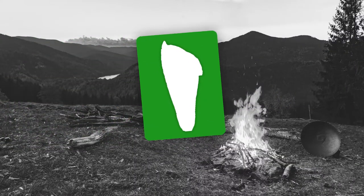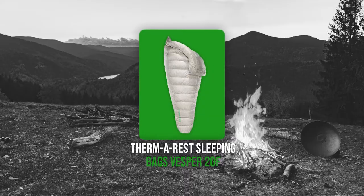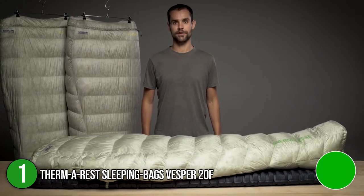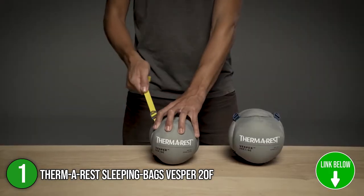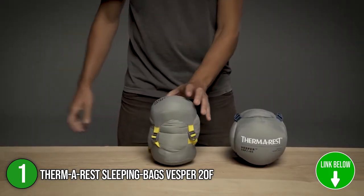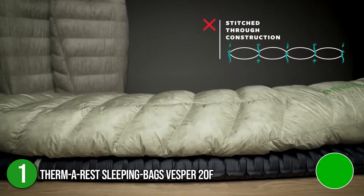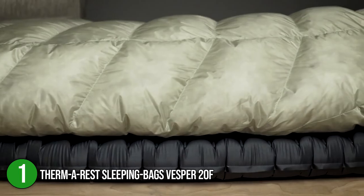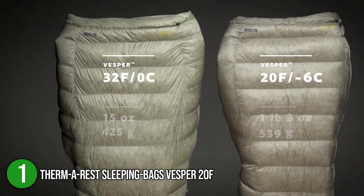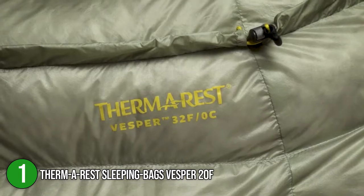The first sleeping bag on our list is the Therm-a-Rest Sleeping Bags Vesper 20F. This 19-ounce, 20-degree Vesper down quilt offers cozy nights at camp and lighter days on the trail. With superior packability and light weight, this Vesper provides no-frills camp comfort. This quilt uses thermally-efficient box-baffled construction to deliver optimal warmth and comfort for high-performance, ultralight peaks. It is capable of fitting heights up to 6 feet, weighs only 1 pound 3 ounces, and packs down to 5.5 by 8 inches.